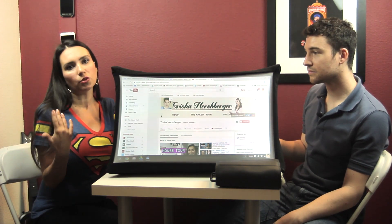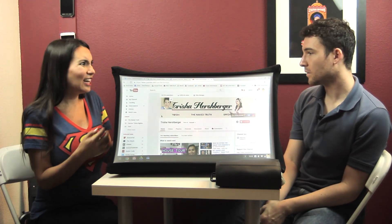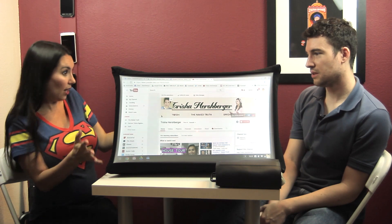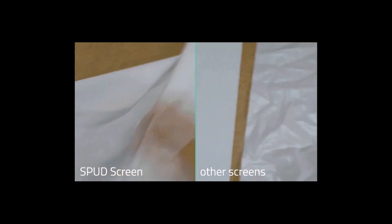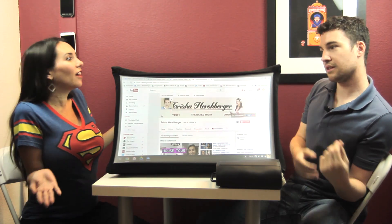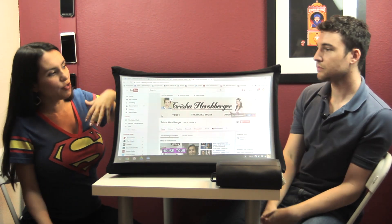SPUD stands for the Spontaneous Pop-Up Display. What a lot of people are saying — and why I'm excited about this — is because it's more than just a portable projector. You could certainly bring a projector to your hotel room, but then you have to find the right lighting, find a wall that works, unless you're traveling with a screen. This kind of takes care of all of that for you. We're the first ones to make one that can fully collapse, and we have this backing on the back of SPUD to help with contrast.